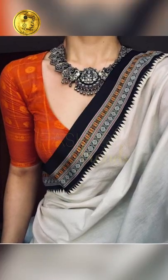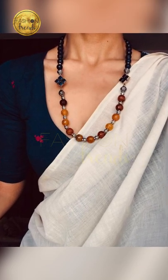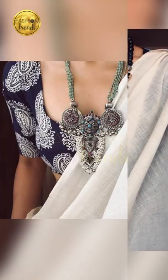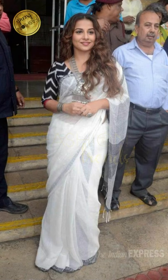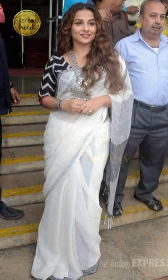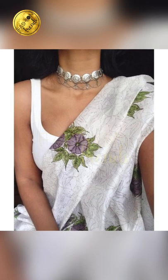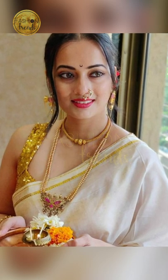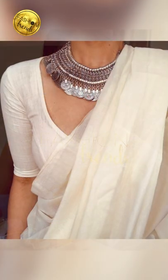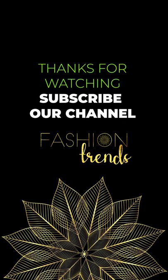Hope you guys have really enjoyed the video. Remember to like and subscribe to our channel. You can purchase similar types of these beautiful jewelry designs by the link below in the description box. You can purchase them on Amazon — they are absolutely beautiful friends. Remember to follow our channel Fashion Trends. Bye friends!